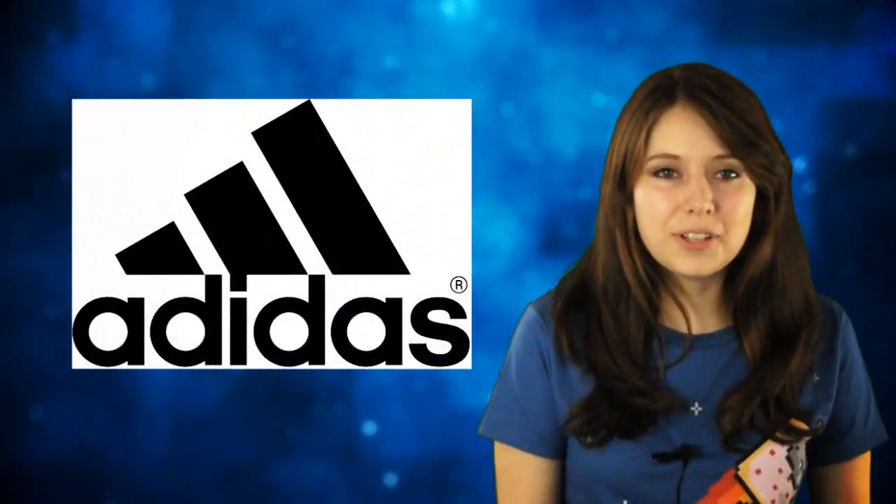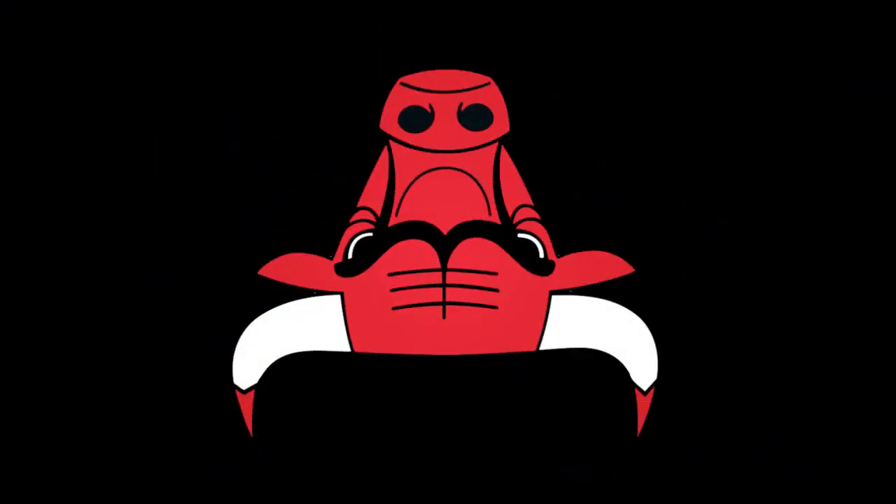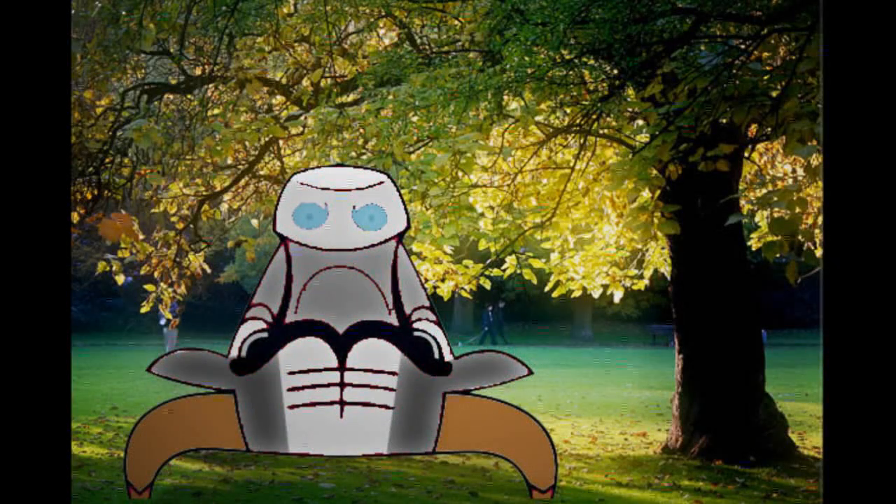The Adidas logo looks like the smokestacks on a sinking ship. The Chicago Bulls logo upside down looks like a sad robot reading a book.